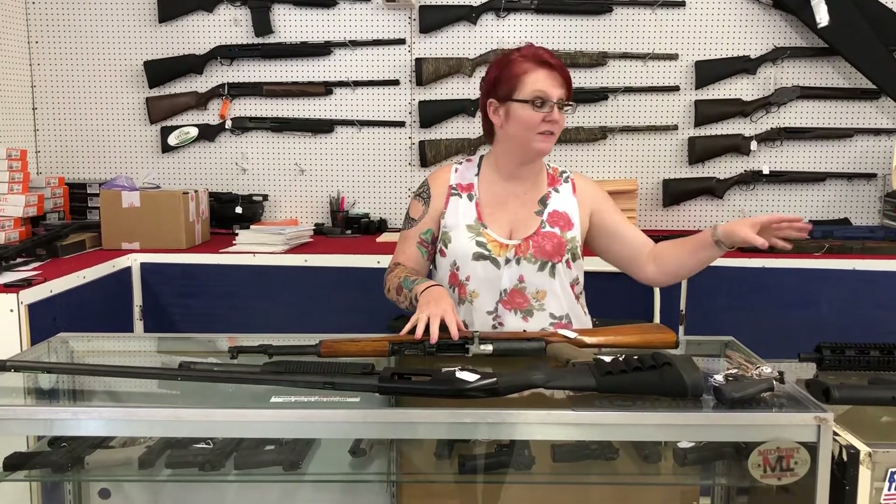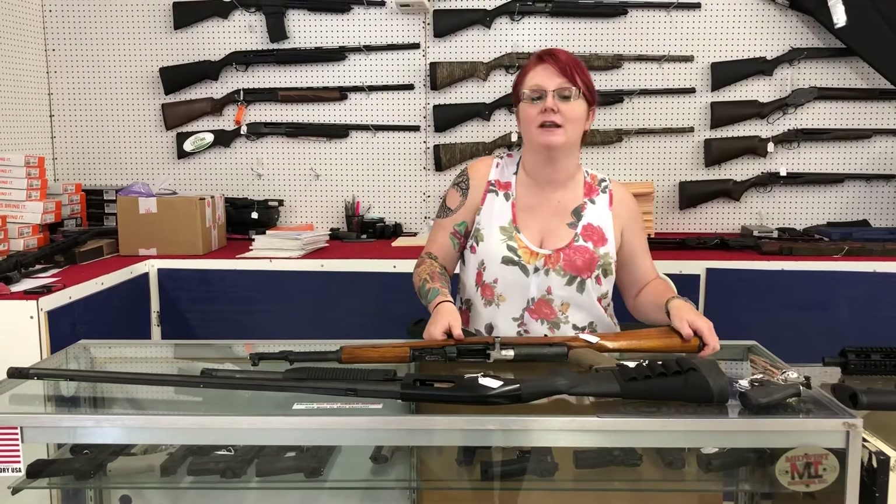Hey you guys, it's Crystal from XL Armory. I've got really cool used stuff and a few new items I want to give you guys a heads up on.